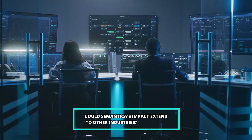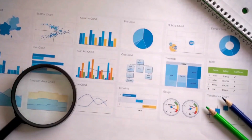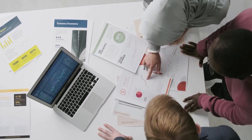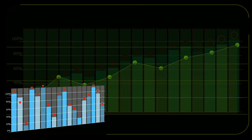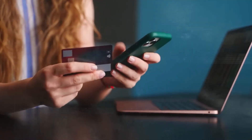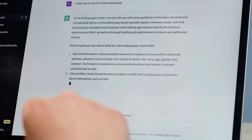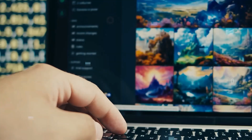Could Symantica's impact extend to other industries? Absolutely. Data analysis is another area that could be significantly affected — Symantica's data analysis capabilities could automate tasks like data cleaning, categorization, and summarization, potentially impacting data analysts and entry-level data scientists. It could also generate reports based on data analysis, reducing the need for human analysts to interpret and present findings. Its language capabilities could streamline translation and localization processes, impacting translators and interpreters. In education, it could create personalized learning experiences or tutor students. In the legal field, it could analyze legal documents or research case law, potentially impacting paralegals and legal assistants.